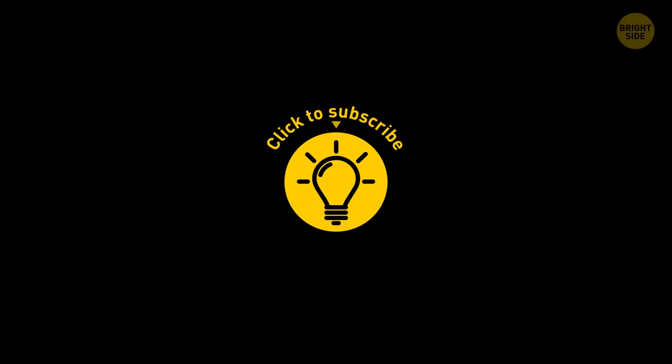If you learned something new today, give the video a like and share it with a friend! And here are some other cool videos I think you'll enjoy – just click to the left or right, and remember, stay on the Bright Side of life!